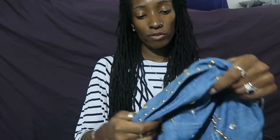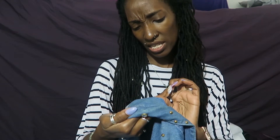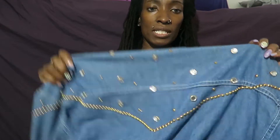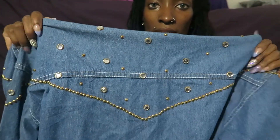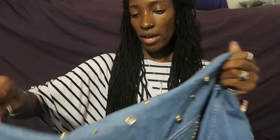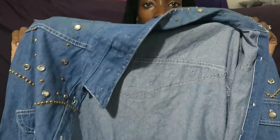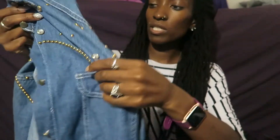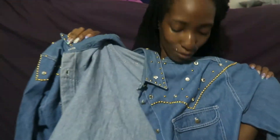I've never heard of this brand - I think it's ARC. The reason I picked it up is because one: it's denim, and denim always does well. And two: it has these nice embellishments on it, so I know something like this would do well. A denim jacket with embellishments all on the top - isn't that cool?